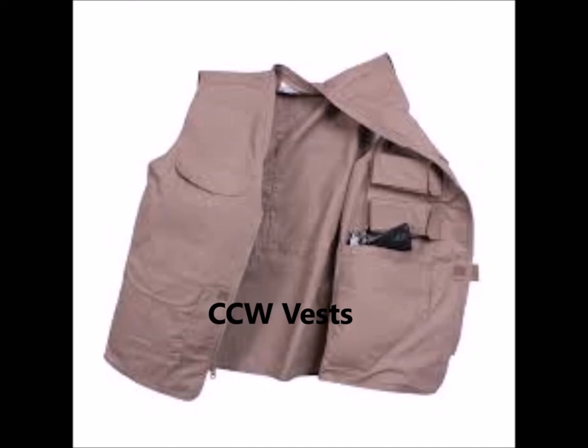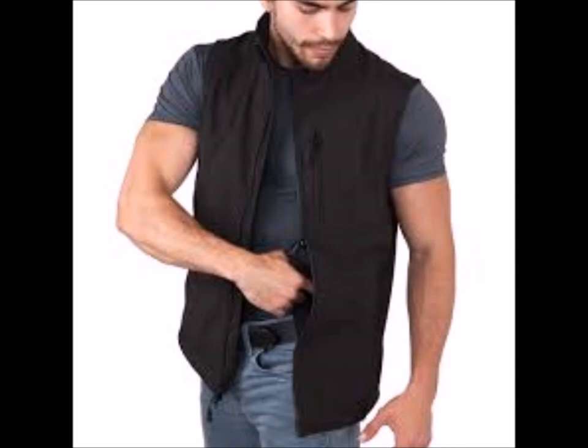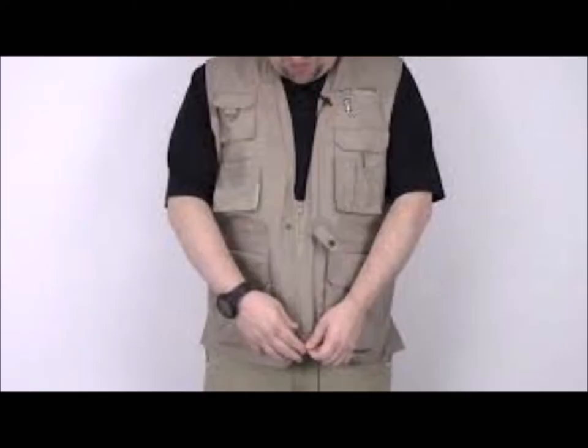These vests are meant to conceal the firearm for a concealed carry holder who is using an outside-the-waistband or shoulder holster. However, for concealed carry, these vests make people stand out just like they were open carrying. Nothing screams 'I'm a concealed carry holder' more than these vests do. They come in a variety of different styles.